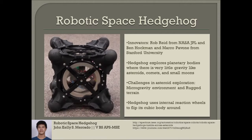I'm Kelly Mercado, and in this video I'm presenting an interesting new invention in the field of space exploration. Rob Reed from NASA's Jet Propulsion Laboratory and Ben Hockman and Marco Pavone from Stanford University collaborated on creating a rover that explores planetary bodies where there is very little gravity, like asteroids, comets, and small moons. They call this rover Hedgehog.